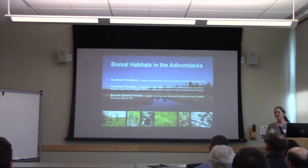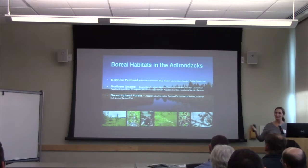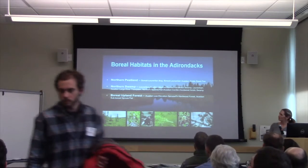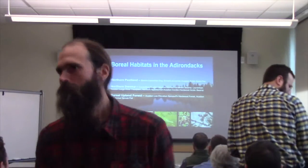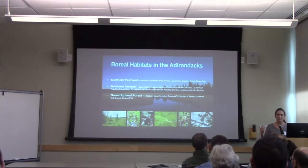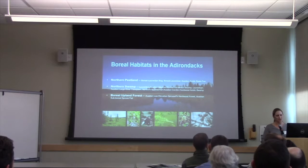I tend to be one of those people that thinks primarily about the animals and everything else as habitat. But if you're interested in the exact kind of habitats that we're working in, this is how they would be described according to the TNC Northeast Terrestrial Habitat classification. Our sites are all at low elevation. We specifically did not target high elevation conifer communities because the Mountain Birdwatch program already existed and was covering high elevation, though there are some corollaries in high conifer habitats.